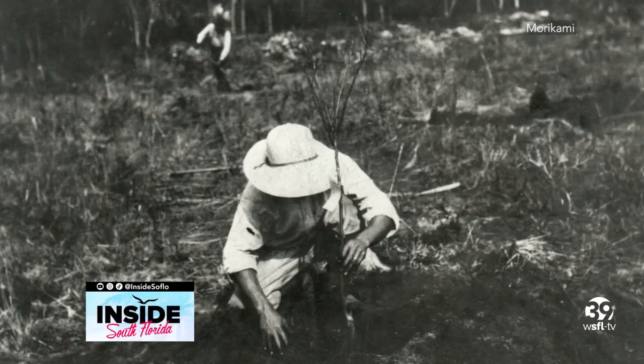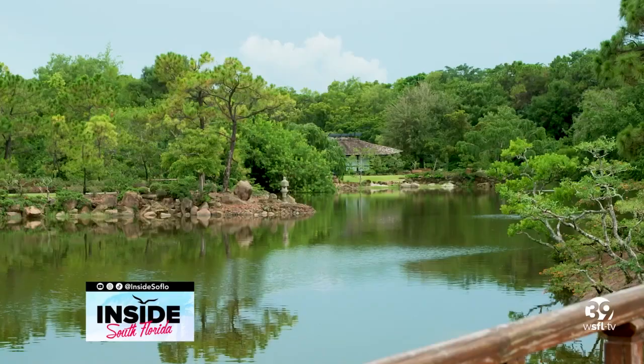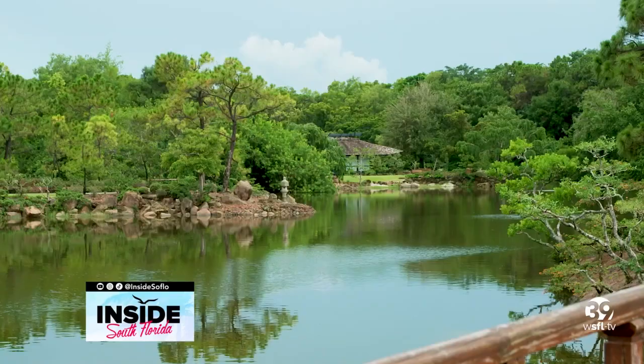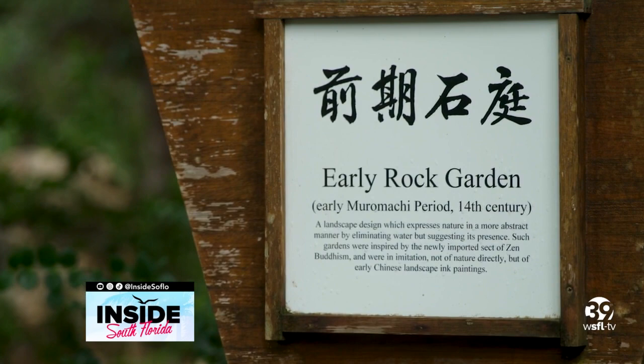From there, George stayed on. He never went back to Japan to live. He kind of fell in love with this place. At 80 years old he became a U.S. citizen — a great immigrant story. He invested in land, and before he passed away in his late 80s, he decided to donate over 200 acres to Palm Beach County to build this wonderful museum and gardens, and that's how we came to be here.